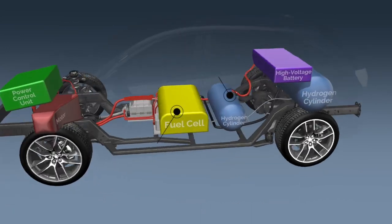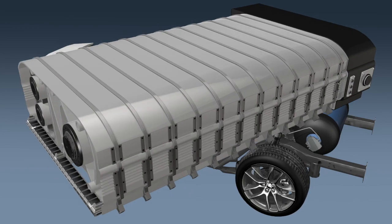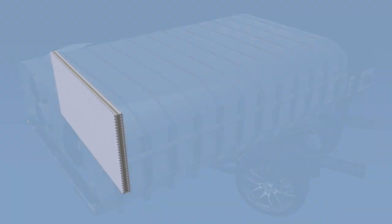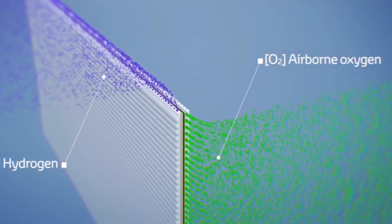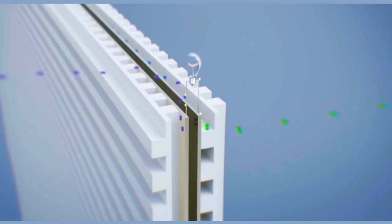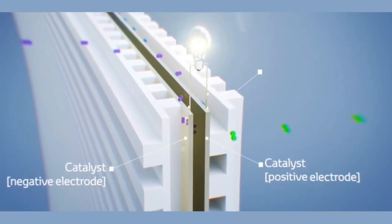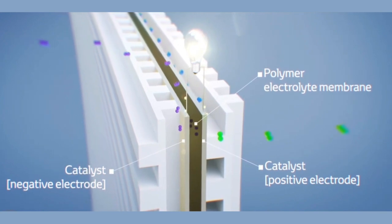Components unique to fuel cell vehicles include the hydrogen storage cylinders and the electricity-generating fuel cell stack. The fuel cell stack utilizes hydrogen and oxygen to generate the electricity that powers the vehicle. As the two gases are introduced to the fuel cell, an electrochemical reaction takes place producing an electrical current. The only byproducts of this reaction are water and heat.